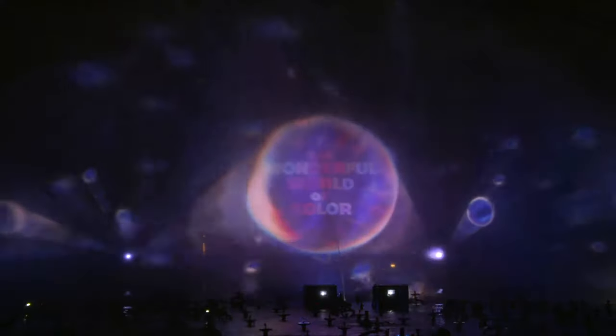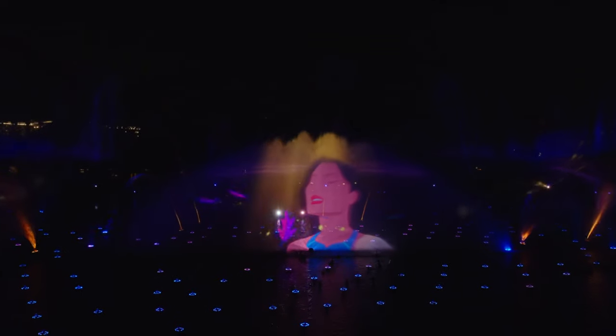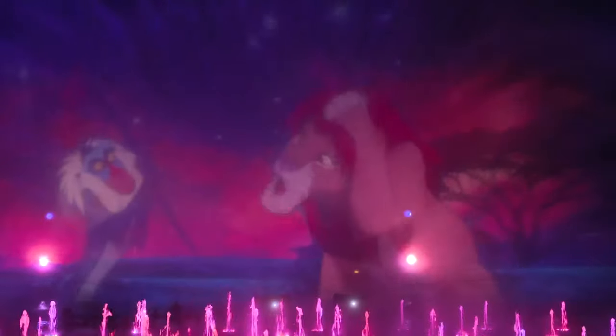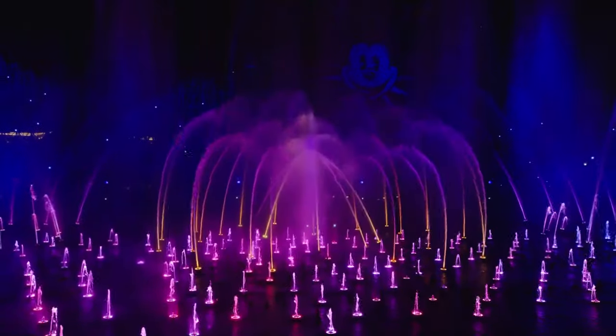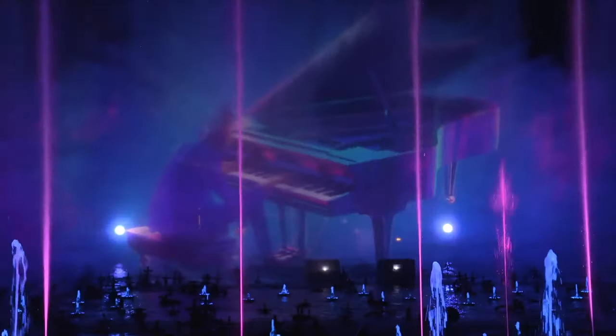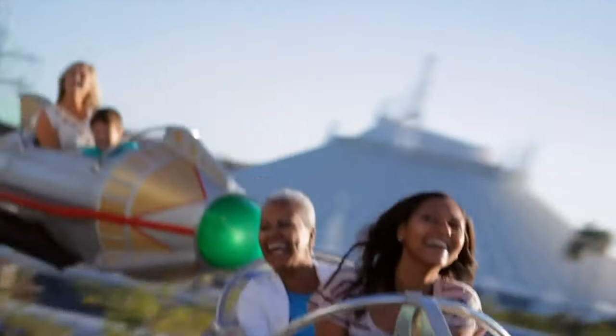As for nighttime entertainment, you can enjoy the wonderful World of Color. This new show focuses on Disney, Star Wars and Pixar characters that have had one small moment that changed their world for the better, through the use of amazing water fountains, projections and an exciting soundtrack. So that wraps up everything in Disney California Adventure — let's head next door to the classic Disneyland.